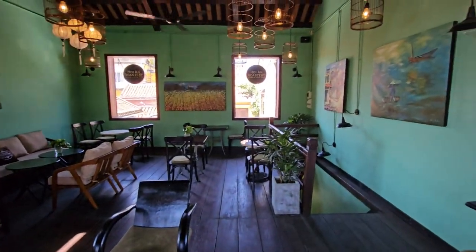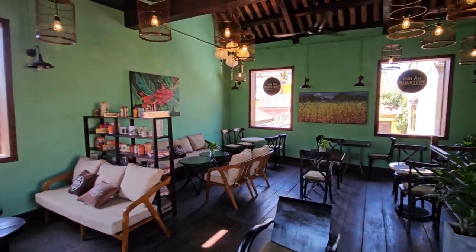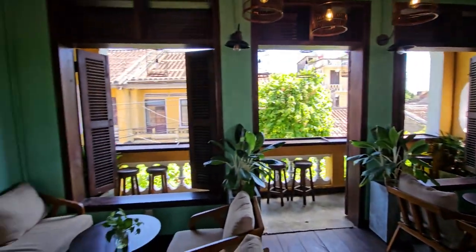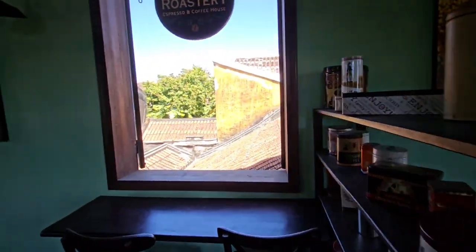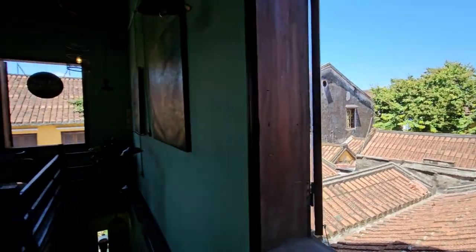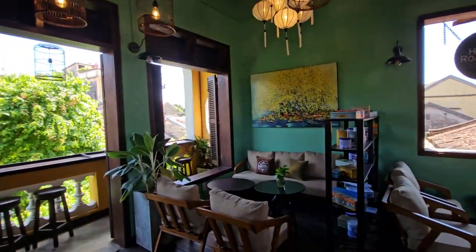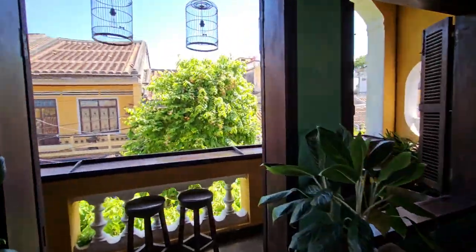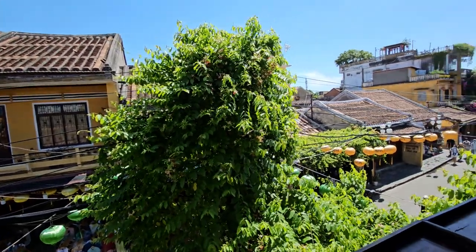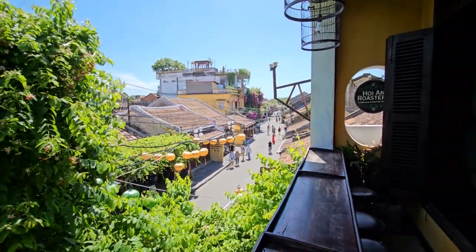Now I want to show you my favourite coffee shop — Hoi An Roastery number two, which is in Old Town. I'm just videoing up the top stairs now. I can't understand why it's empty at the moment — it's lunchtime and my God, this place is amazing. Look at the views out the windows and the decor — this place is incredible. I sat out on the balcony where you can look down the street and watch everything that's going on.